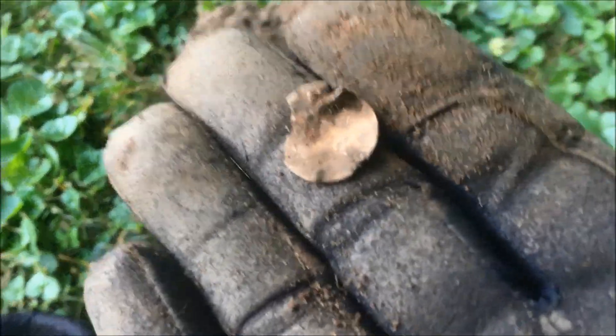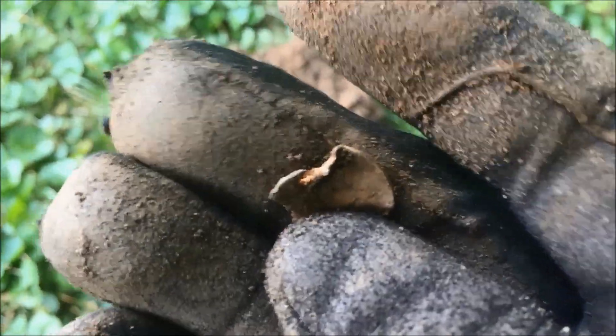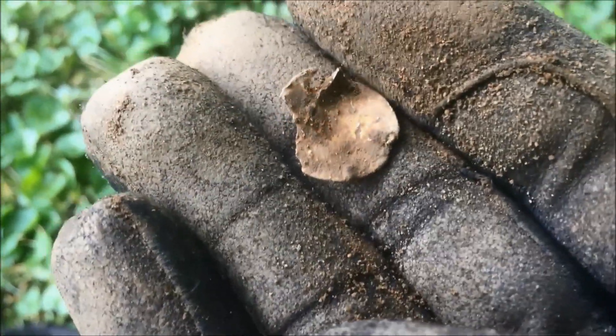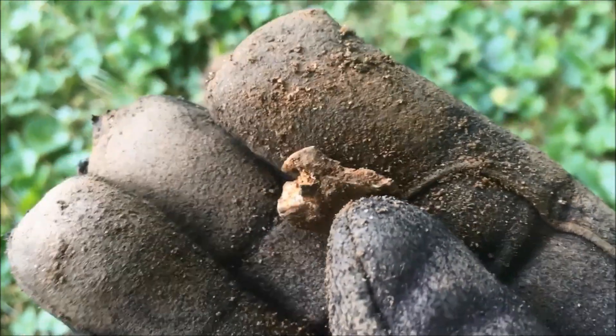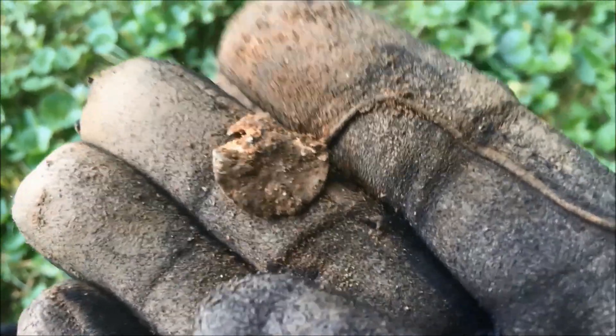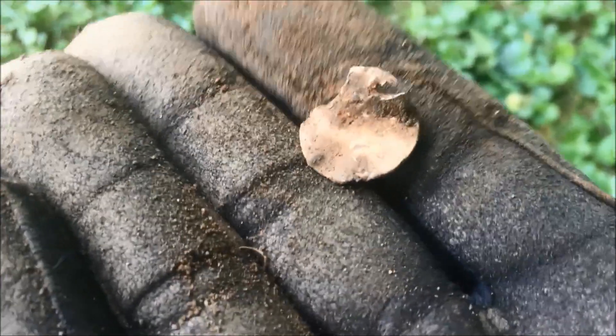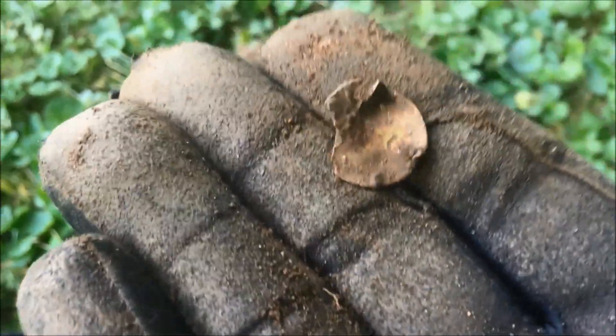I've dug a lot of mangled up zinc pennies in my day, and this one's no exception. But this might be the worst one I've ever gotten. It's super thin — it's almost like it was smushed down. You wouldn't even think that at one time was currency, but I was able to see Abe Lincoln from one direction. Just crazy.